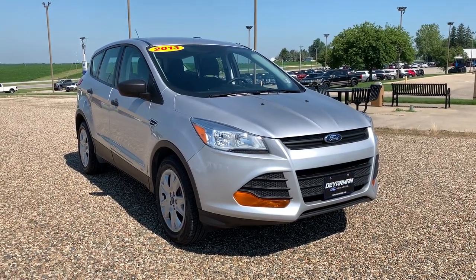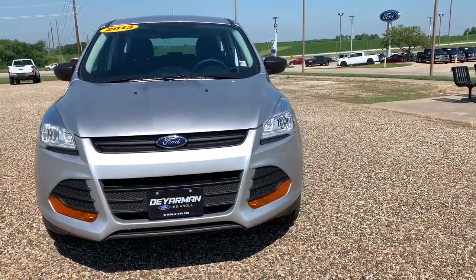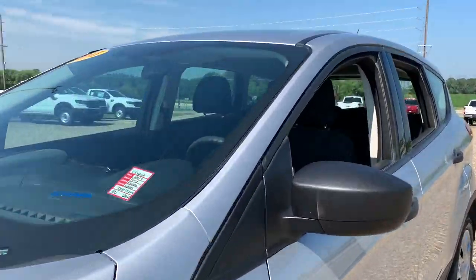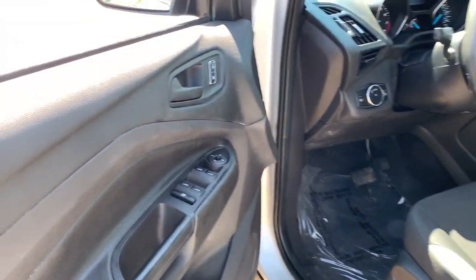Get into the 2013 Ford Escape. This vehicle is an outstanding buy with fewer than 150,000 miles on the odometer. Get all the tools you need to make adventures comfortable and stress-free with this capable, comfortable Escape.